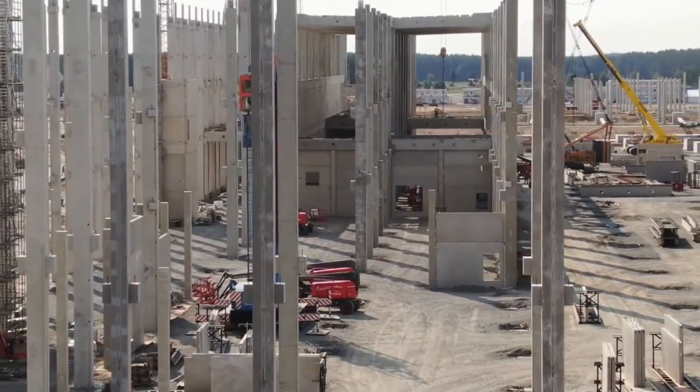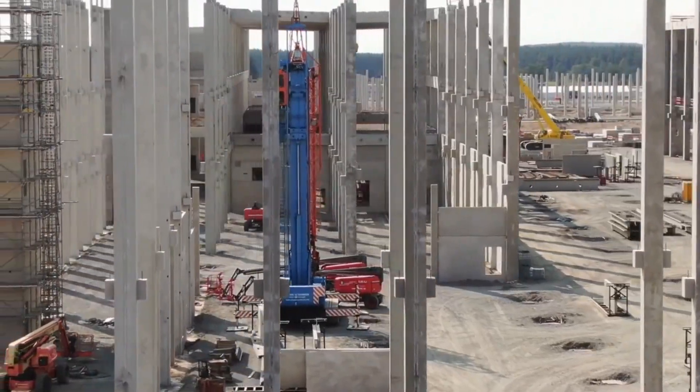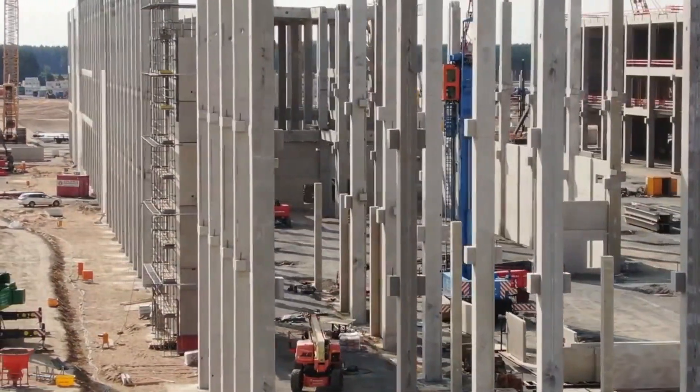The partnership between Tesla and Geico Taikisha could lead to these developments eventually becoming a reality. It's already known that Giga Berlin will offer a new deep crimson color, but the improvements to the paint shop have been relatively undisclosed until now.